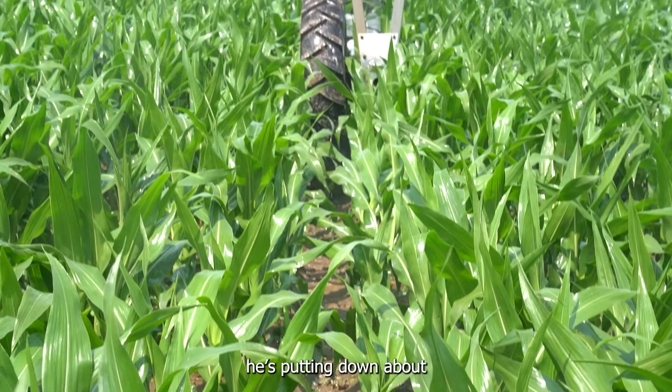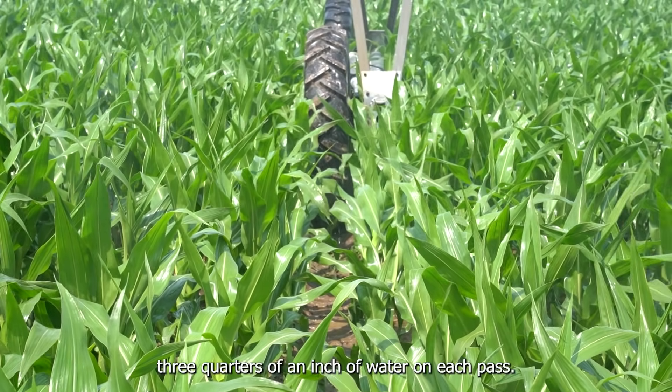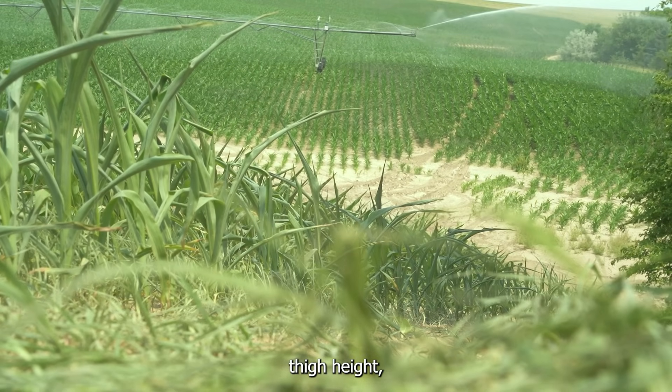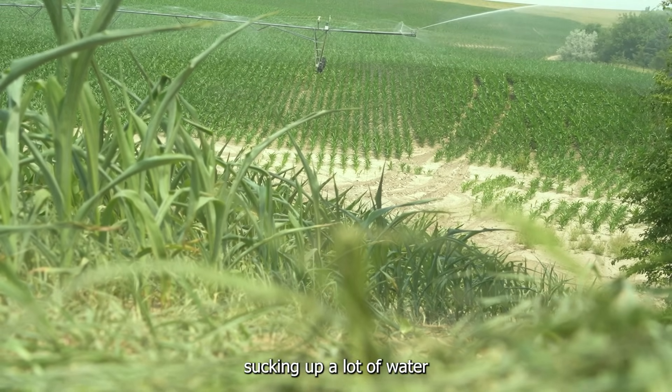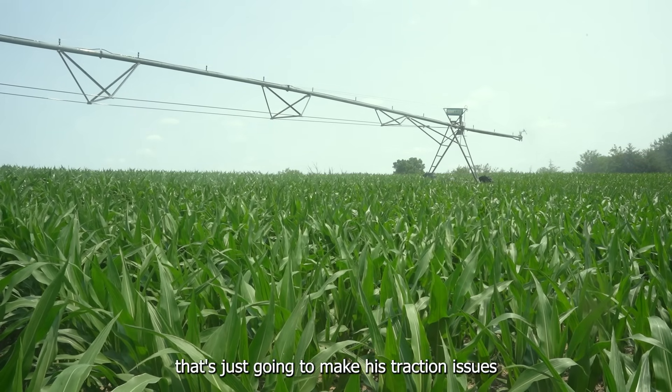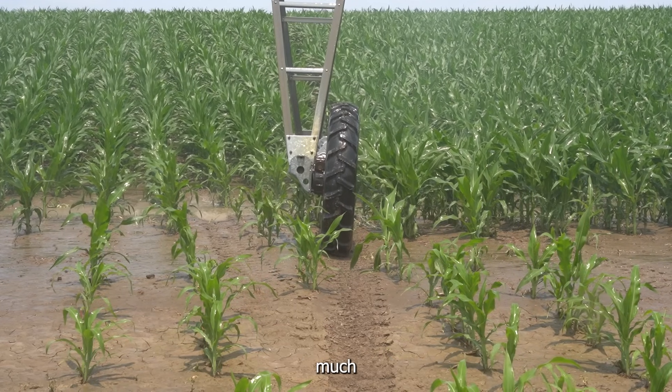On those first few passes, he's putting down about three-quarters of an inch of water on each pass. The corn is now just below waist to thigh height, and it's about to start sucking up a lot of water, so he's going to be on a really heavy watering program. That's just going to make his traction issues that much worse.